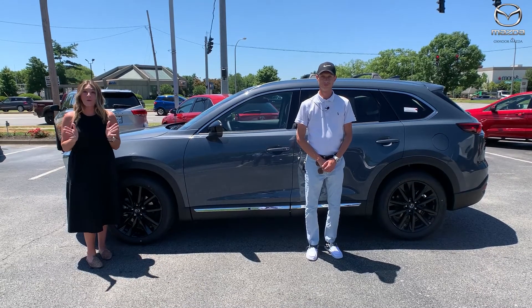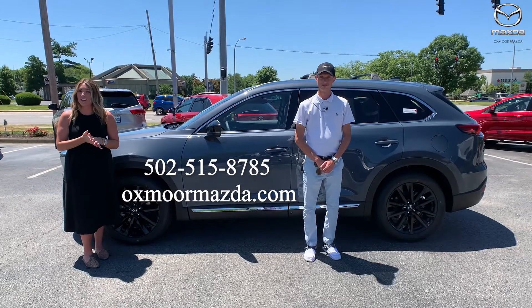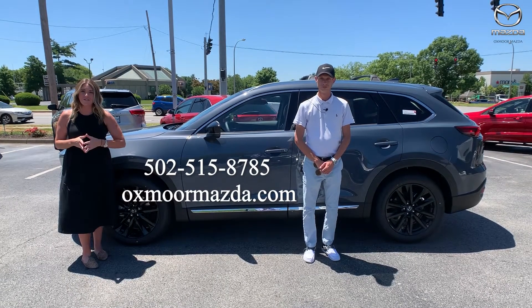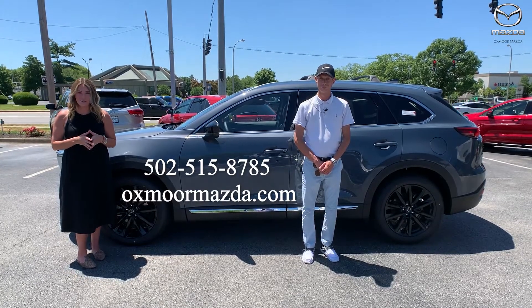Thank you so much for going over those features! If you have any questions, want to stop in for a closer look, or take one for a test drive, let us know. All of our contact info is listed right here — thanks for watching, see you soon!